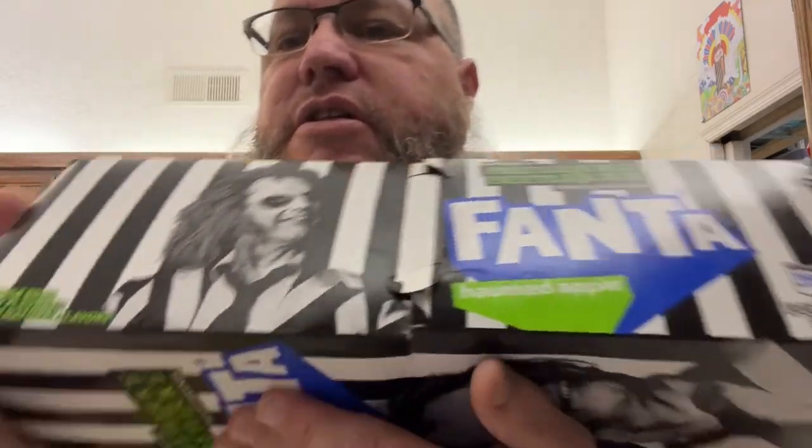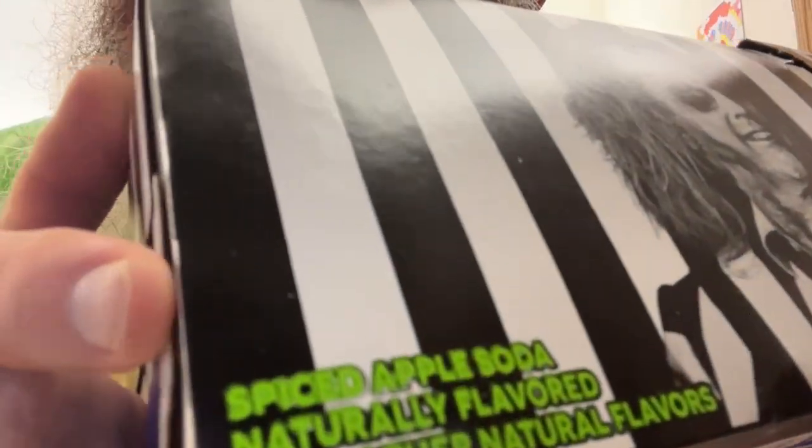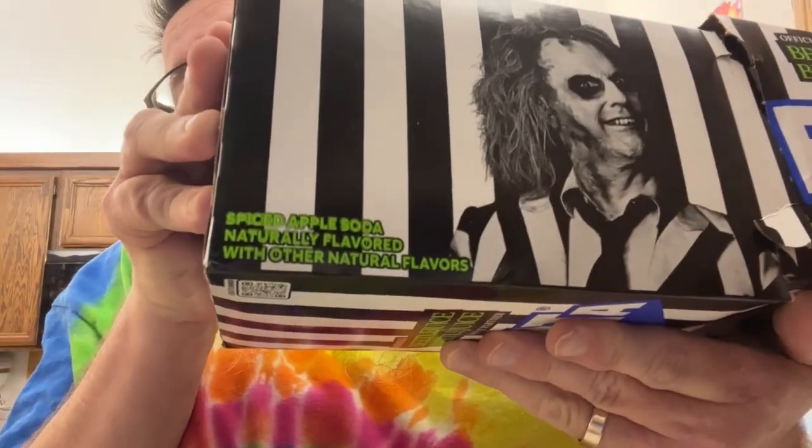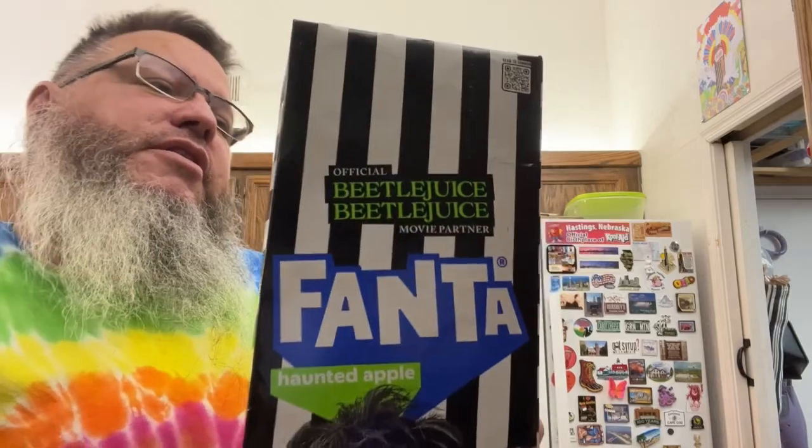Let's see if you can see right here — spiced apple soda. Can you see that? It's got Beetlejuice on it. Let's give this a try. I'm going to go grab Tiffany and we'll see how it tastes. Be right back.